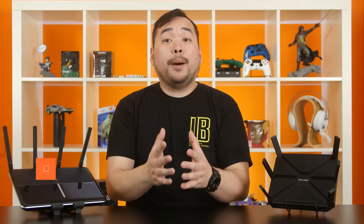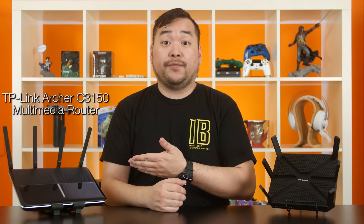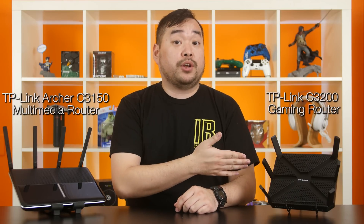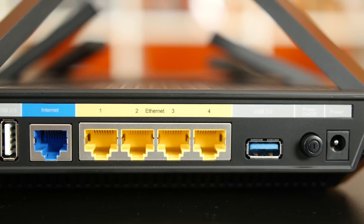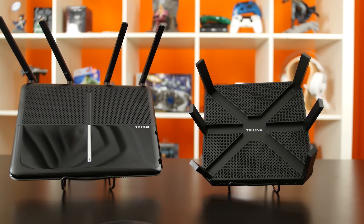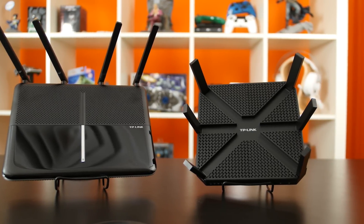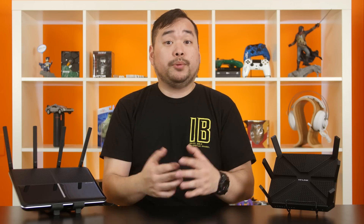Let's start with the most common topic we get asked about when it comes to routers: the speed. We've got two models here with us — the TP-Link Archer C3150 Multimedia Router and the C3200 Gaming Router. They both feature a dual-core processor, USB 3.0 and 2.0 ports. The C3200 is tri-band with 6 antennas while the C3150 is dual-band with 4. Physically they're pretty simple units since all the magic happens on the inside.